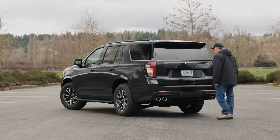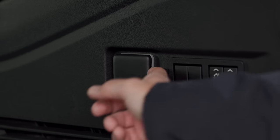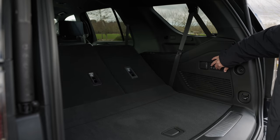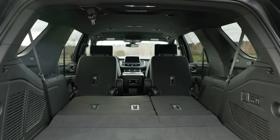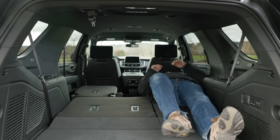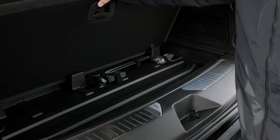In the back, wave a foot to open up the power gate. Behind the third row is 25.5 cubic feet of storage, and there's also a handy AC power socket. Power fold the third row to reveal up to 72.6 cubic feet of storage. With all rows folded flat, the Tahoe has an astonishing 122.9 cubic feet of total capacity — that's bigger than my apartment when I was in college. Under the false floor is a small cubby.